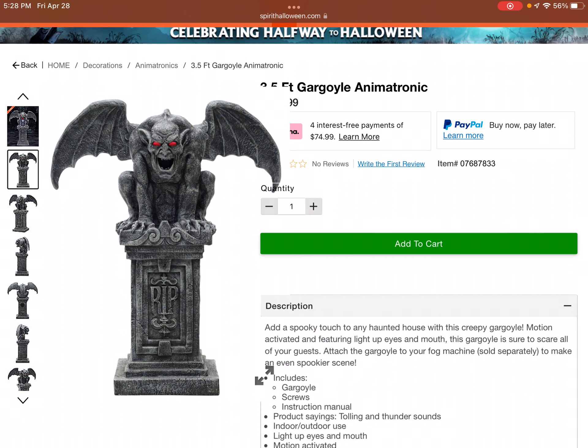It's not that I hate this gargoyle prop — I think it's a cool static prop. I just wish it was cheaper. Honestly, less than Menacing Molly, maybe $179.99 or even $169.99 would be a good price for this cool gargoyle static prop. But as it stands, it's way too pricey.